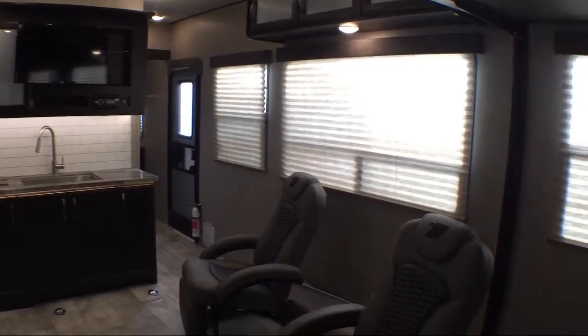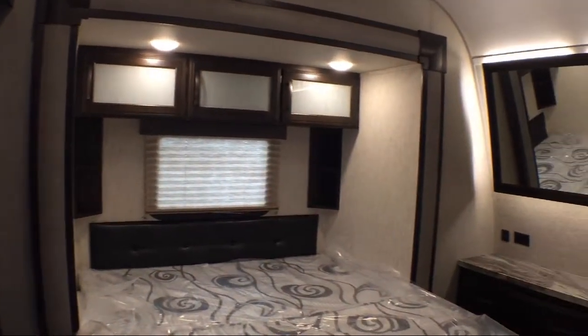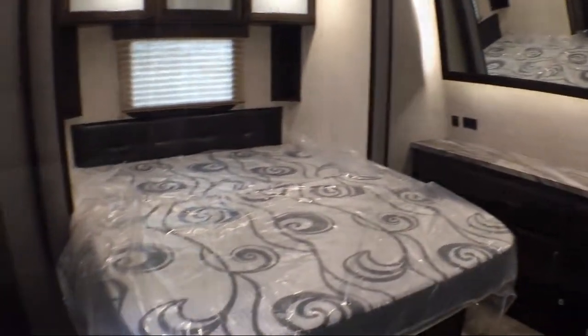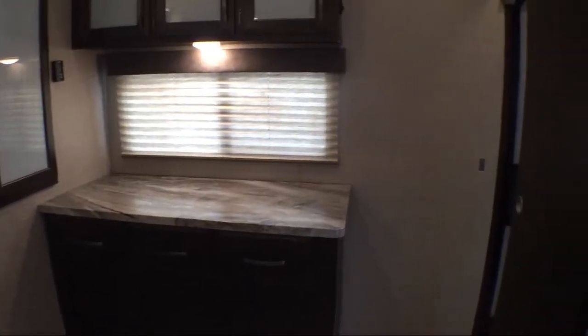Whether you're looking for a fifth wheel, travel trailer, motorhome, or any type of RV to get your adventure started, the bottom line is folks have many places to purchase and service an RV, but we offer the best prices, the best service, and the best inventory. Thousands and thousands of happy campers can't be wrong.